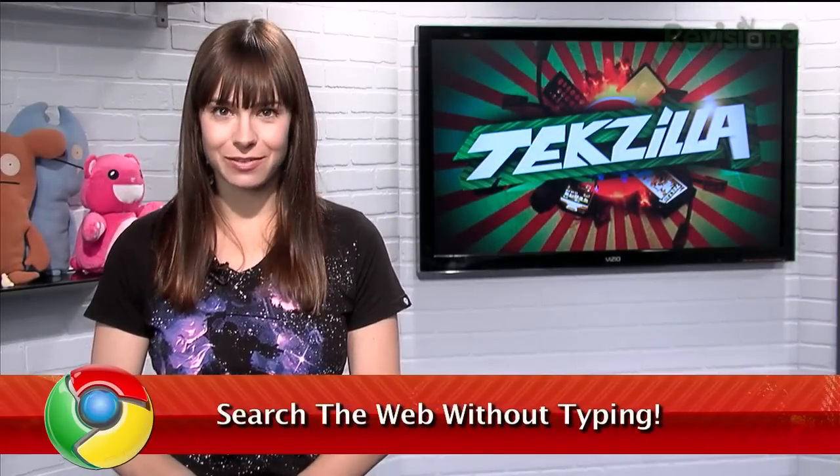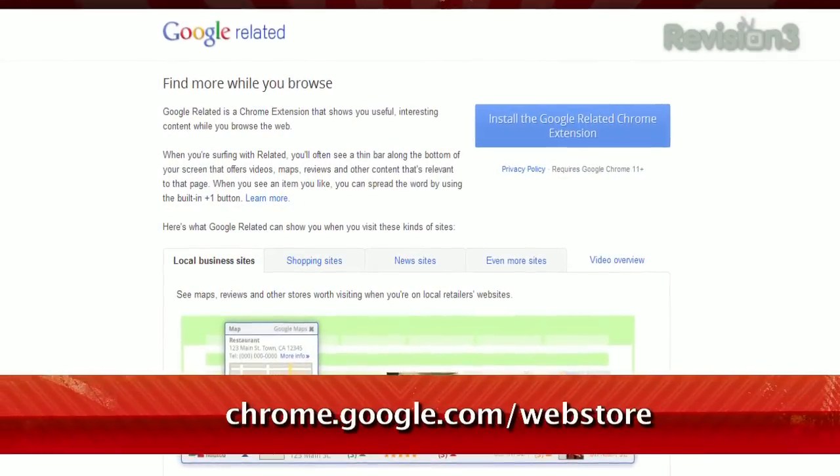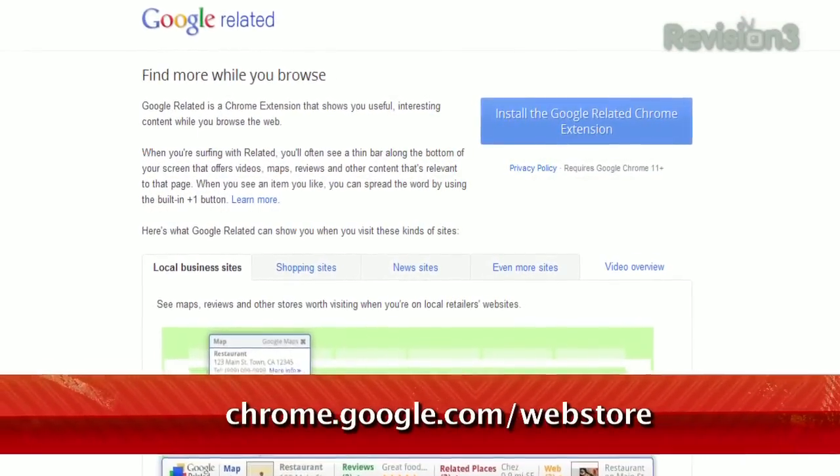Google's search engine can find almost any piece of info you're looking for. But what if you didn't have to search in the first place? Taking you one step closer to that is a Chrome extension called Google Related, available at chrome.google.com/webstore.